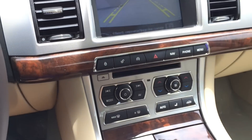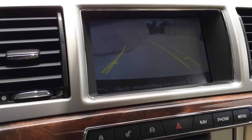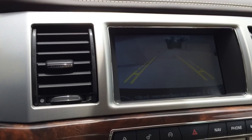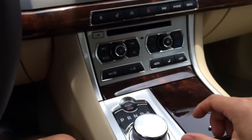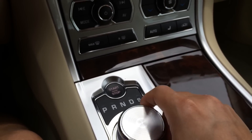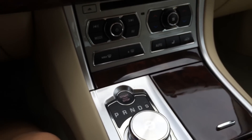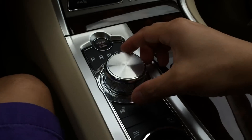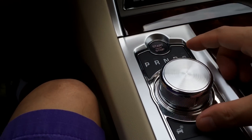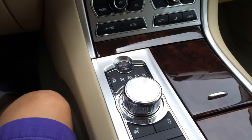Here you have the gear selector. Turn it one time to get into reverse — once in reverse, the backup camera will display on the multimedia screen with guidance lines for easier backing up, and it will move as you turn the wheel. Turn it again to get into neutral, again for drive, and again for sport. Scroll it all the way back for park. For security purposes, you have to put your foot on the brake before you can turn the knob, and while driving you cannot turn the knob either — a pretty good safety feature.